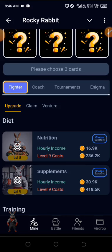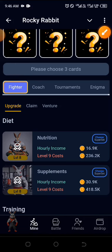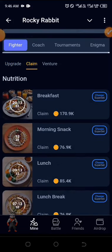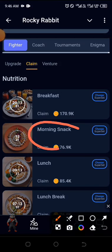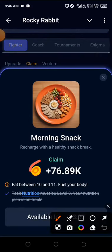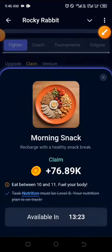The first Easter Egg can be found right under this fighter. While under the fighter, check under the claim — click on the claim and go down looking for 'Morning Snack', which is very close to the top. Just click and you have the first egg right there.